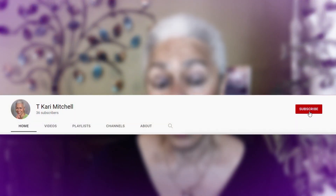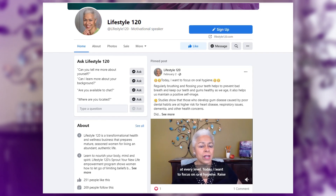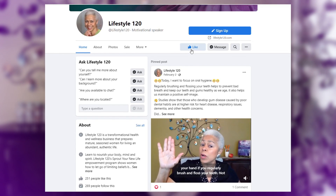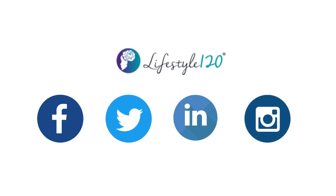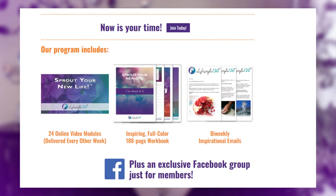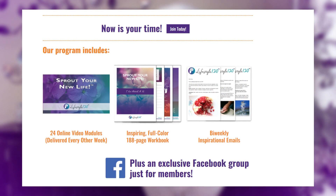And finally, your likes, follows, and shares mean the world to me. Please subscribe to our YouTube channel and follow us on social media to get recipes, inspiration, wellness tips, and more. We're on Facebook, Twitter, LinkedIn, and Instagram. And if you're ready to plan your second act, hop on over to lifestyle120.com to check out our Sprout Your New Life course.